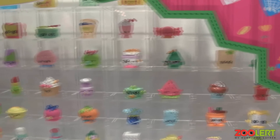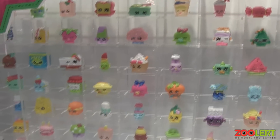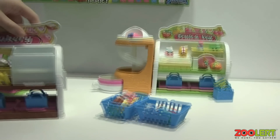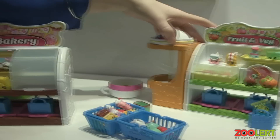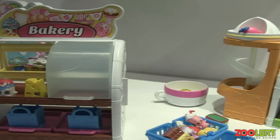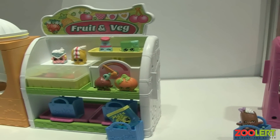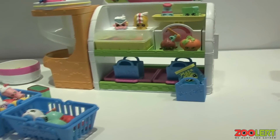There are also three different play sets in this line. There are two smaller play sets — a bakery and a fruit and veggie stand. They're sold separately but they can connect together, and they're a fun way to display your characters and play with them.